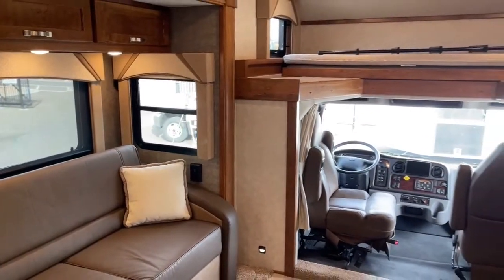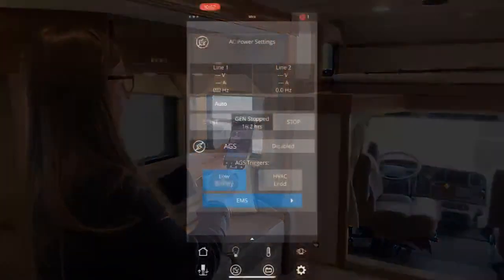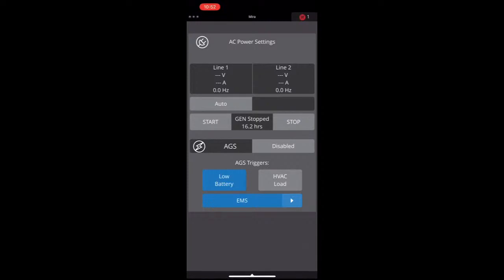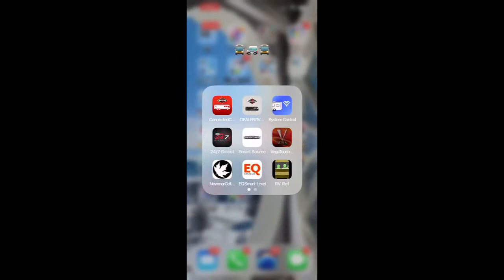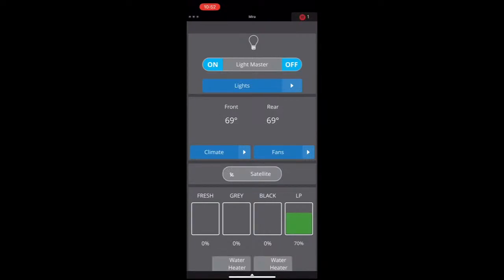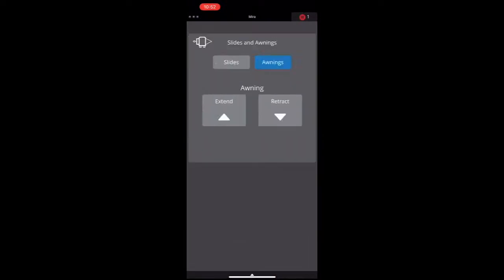We're going to flip back to our app. I'm going to click on this down here — let's go back into Vegatouch. Log in — it's pairing right now. You can see how quick it is, very easy to pair. This does not currently work while you are away from the RV — you need to be in the RV for this to work. We're going to go to the slide control and retract our front slide.